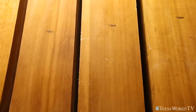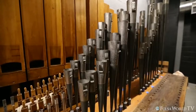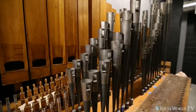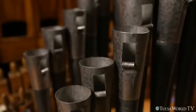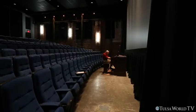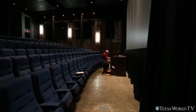This organ is the original organ that was installed in the Circle Theater in 1928 for the purpose of accompanying silent movies. When the talkies came out in 1929, they had no further use for it until recently, where silent movies have kind of become popular again.